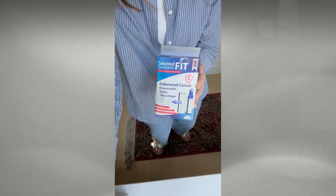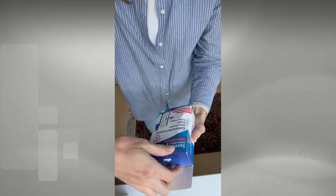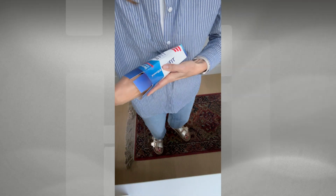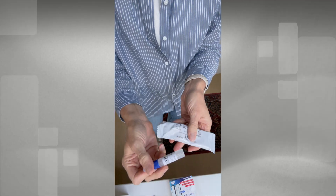So that leaves us with the FIT test. For $20, you can purchase that without a prescription on Amazon and have it mailed to your house. It's super easy to do — you just put a little bit of stool in a test tube, and within minutes, you either have a positive or a negative result.